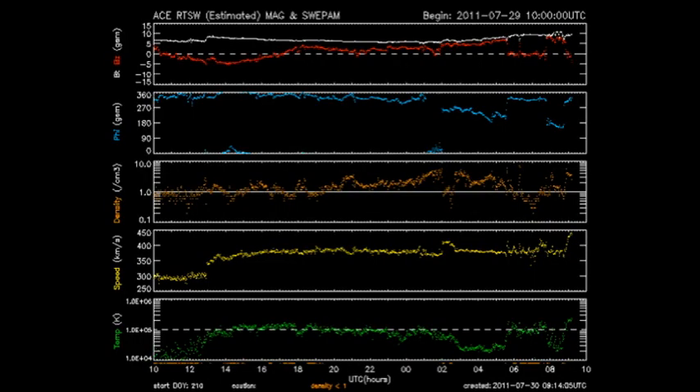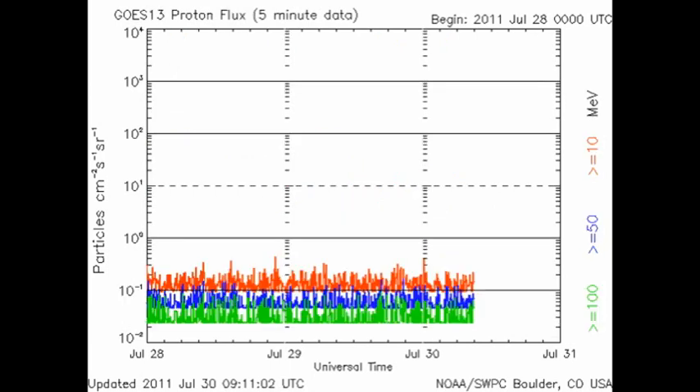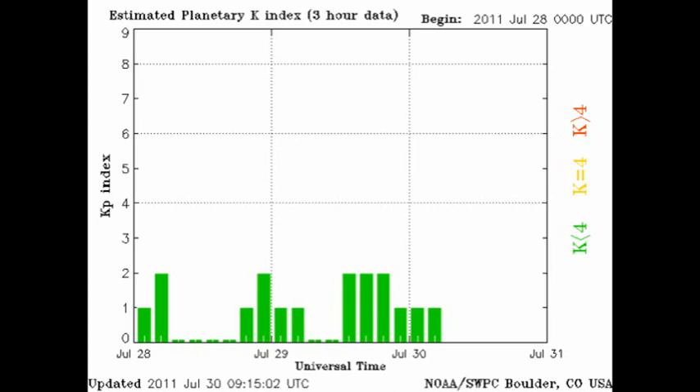The density, temperature, and velocity of the solar wind all seem to be on the increase, though how long that would go on for is not known. These changes are probably associated with the coronal hole in the north west. The high energy electron flux over the last 24 hours seems to have declined, and we've still not seen any evidence of any protons coming from any of these flares. The auroral zones still seem very quiet, and the Kp index has been varying between 0 and 2.